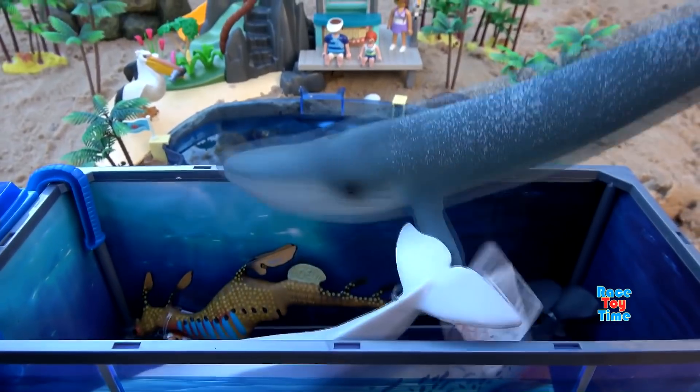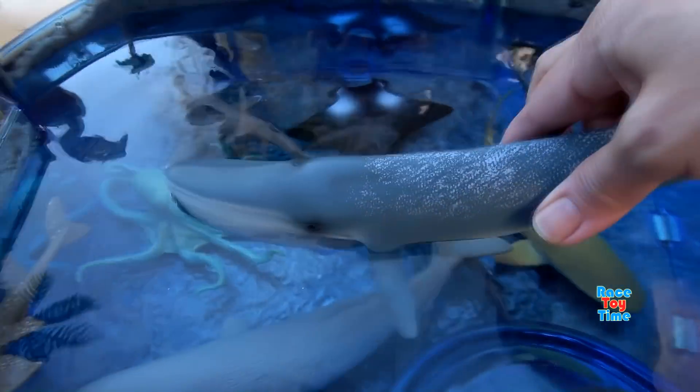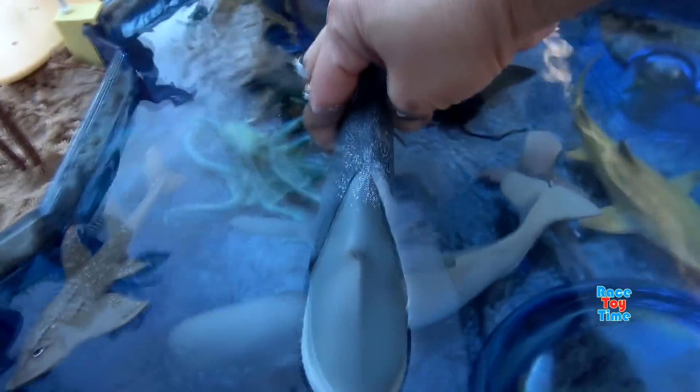Next we have the Schleich Blue Whale. Blue whales are the largest animals ever known to have lived on Earth.